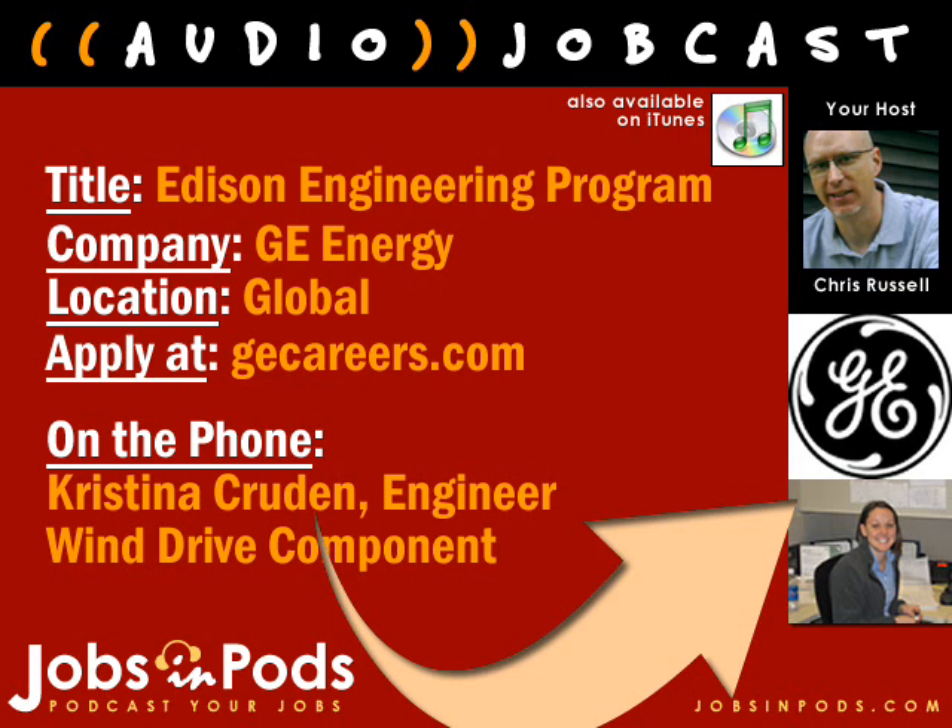That will do for this edition of Jobs in Pods. Christina, thank you very much for your time today. Thank you very much for having me. To hear more GE JobCasts, just click the GE Jobs link on our site for more. You can also learn more at GE.com/careers. Listeners can also subscribe to our JobCast on iTunes — just do a keyword search for Jobs in Pods. Thanks for listening.